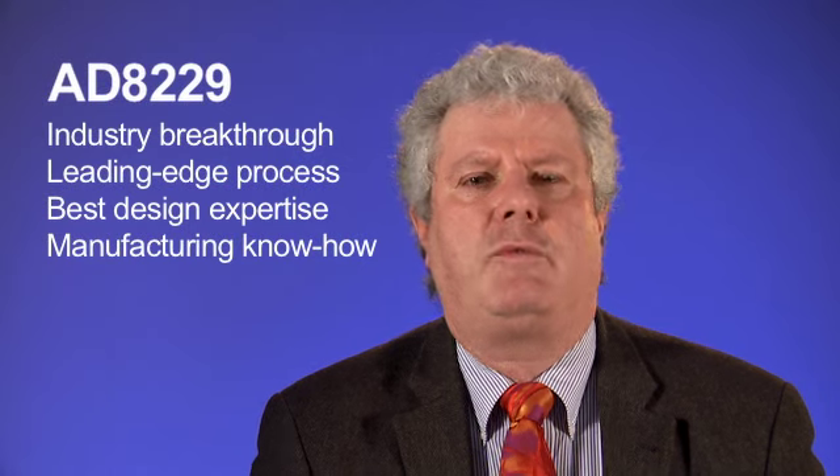ADI is responding to our extreme environments customer request with the industry's first low-noise instrumentation amplifier with guaranteed specifications to 210 degrees Celsius. The AD8229 is truly an industry breakthrough. It uses ADI's proprietary SOI bipolar process and the best design expertise for amplifiers in the business. The AD8229 is designed from scratch, not a retrofit of existing components — no compromise. We work with our most demanding customers to create the most sophisticated post-silicon manufacturing process to guarantee leading-edge specifications.